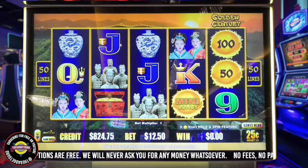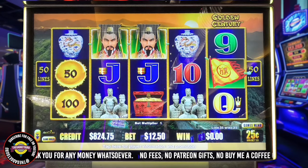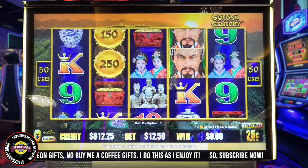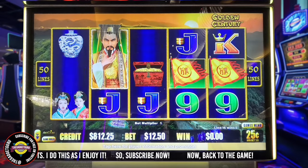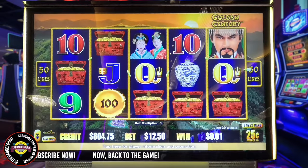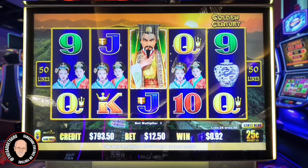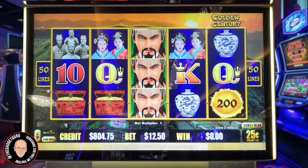We started with $1,000. We got the faces there with Hank's as wild — even money. We got the ladies there with the Hank wild. What did we get here? $23? That was double. Almost.